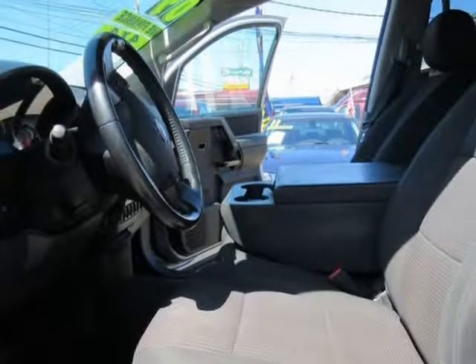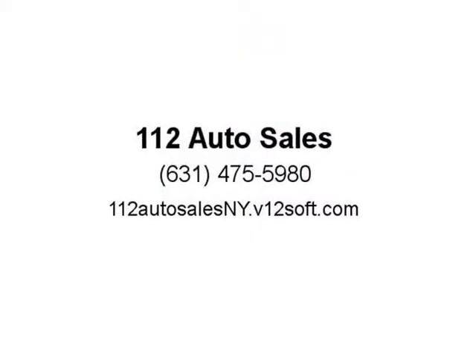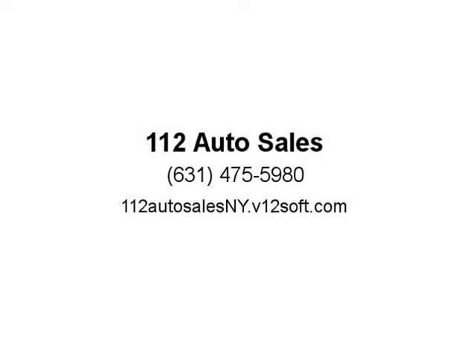Nissan adds in ABS, low-tire pressure warning, side door beams, and airbags for your safety. Our Titan boasts all the features your life needs. Visit us at 112autosalesny.v12soft.com.